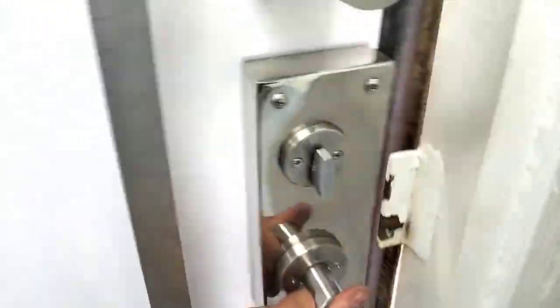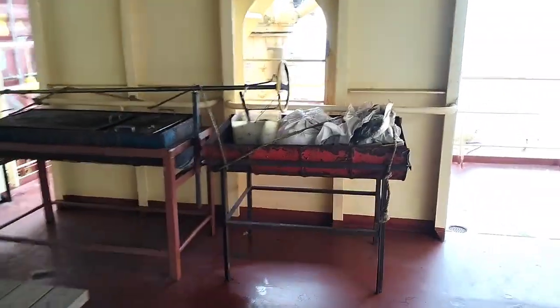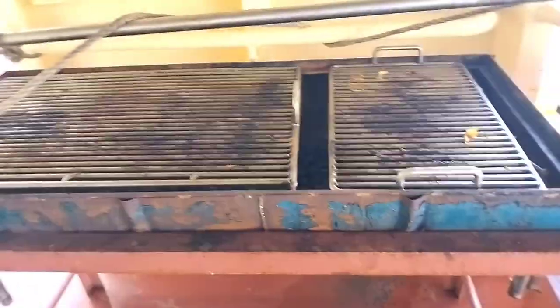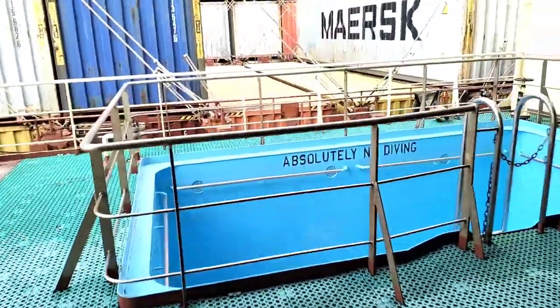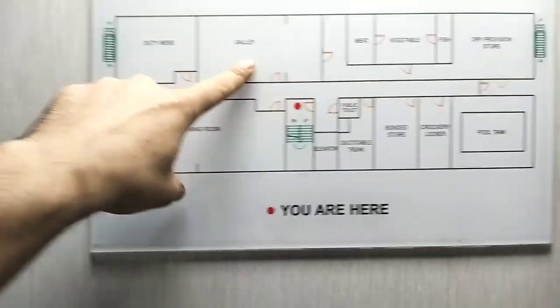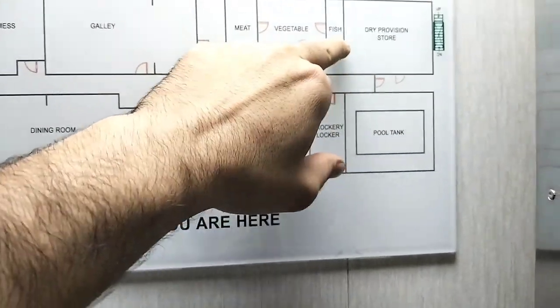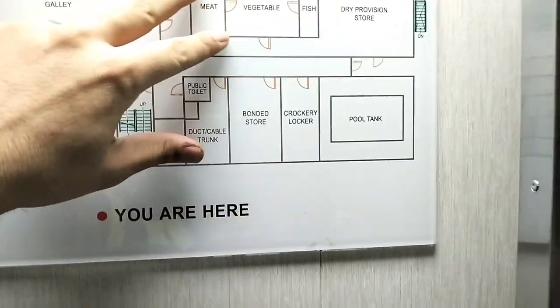Now we will go to the barbecue area. This is the barbecue area where we enjoy our barbecue party. Here you can see a table and this is the barbecue stand and this beautiful swimming pool. Right now it's a little bit dirty, but after a few weeks when we head up to Europe, we will start using it and make it alive and ourselves as well. Now moving to B-deck. B-deck has a duty mess, galley, dining room, bondage store, crockery locker, pool tank and dry provision store, and refrigerated chambers for meat, fish and vegetables.